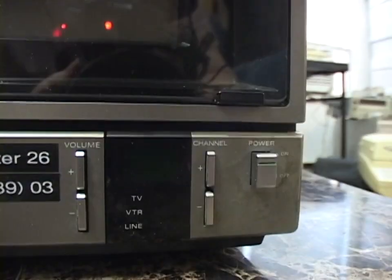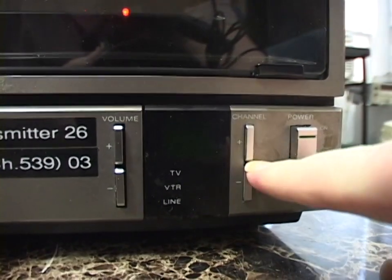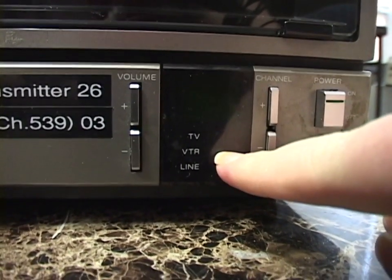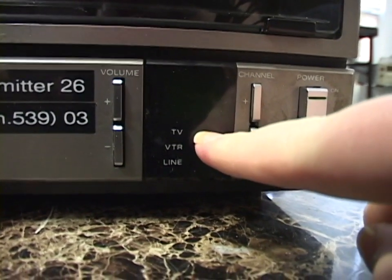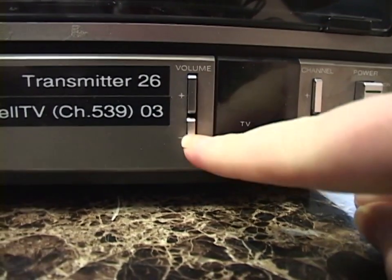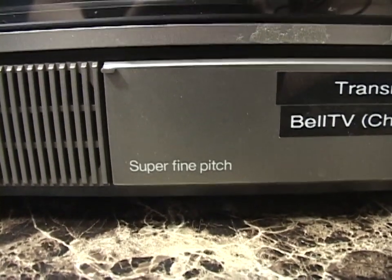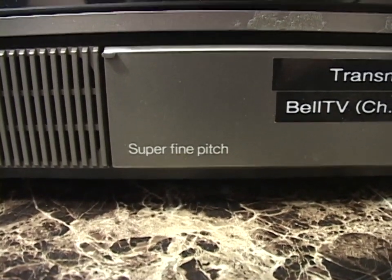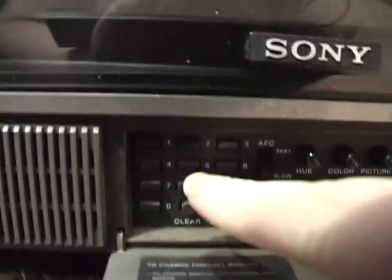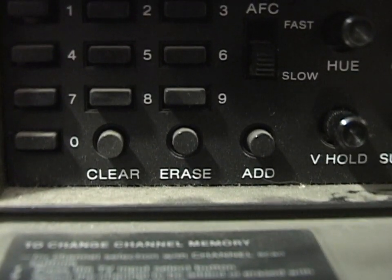So let's take a look at what we've got here. There's the power switch, channel up and down — this also has channel memory so you can program what channels you want and pressing up/down just cycles between those memories. Channel indication is an LED display. There are LED indicators for which input you're using: the TV tuner, the VTR input, or the line input — that's the composite input — and your volume control. Opening this up, there's the direct program for the channel and clear, erase, and add for programming the channel memories.